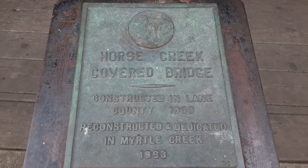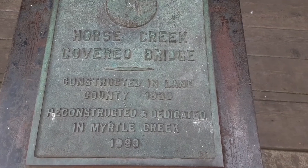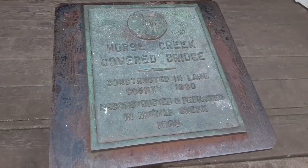This is Horse Creek Covered Bridge. It was built in 1930.